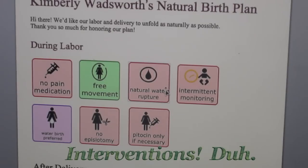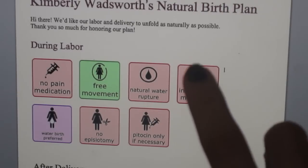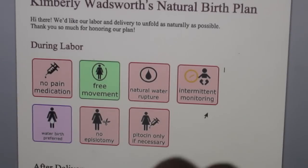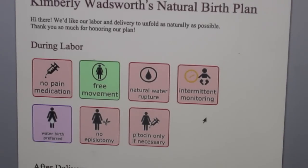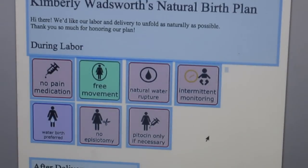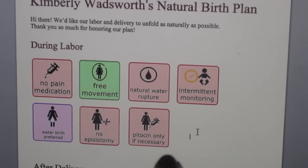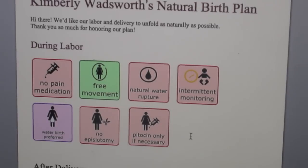I want as little interventions as I can. Intermittent monitoring — this one's a little tricky, especially if you're getting induced. It depends on what hospital you're at. This is my optimal labor and delivery plan; not everything goes as planned. Water birth preferred — I might take this one out because I don't even think my hospital has a water birthing section. No episiotomy — last time I tore, hopefully this time I don't, but my babies come fast. Pitocin only if necessary.